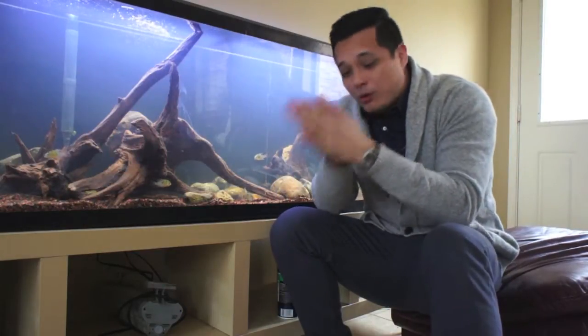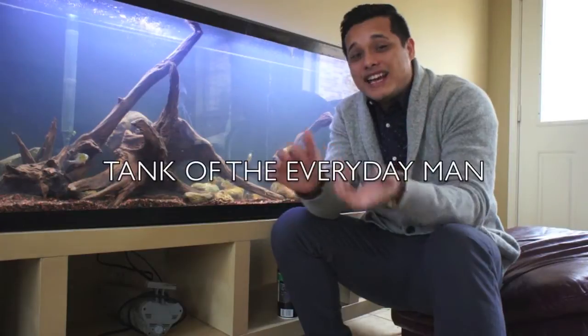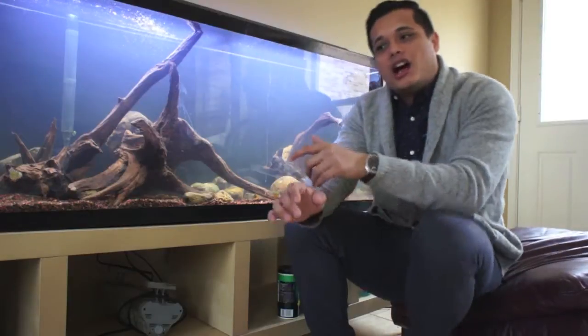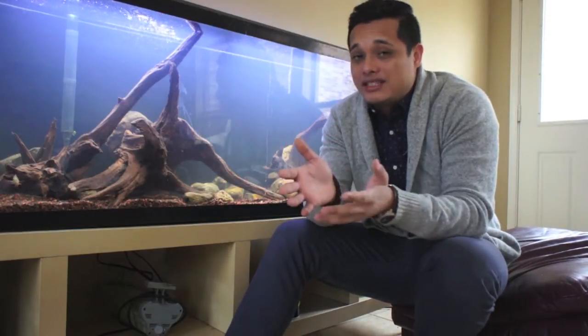Now the theme is actually a tank of the everyday man, and what I mean by that is I'm only going to be stocking this thing with plants, fish, rocks, and equipment that's accessible to almost everybody. I'm talking about things that I have only seen — or have seen — at Petsmart and Petco.